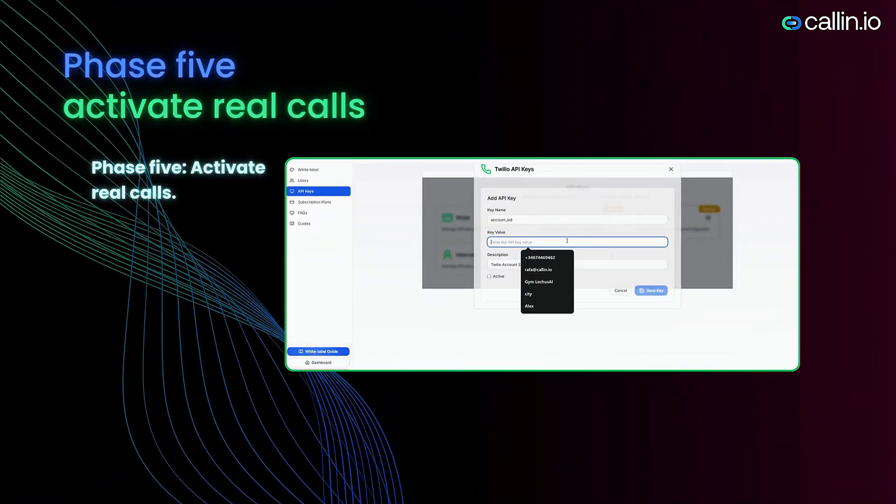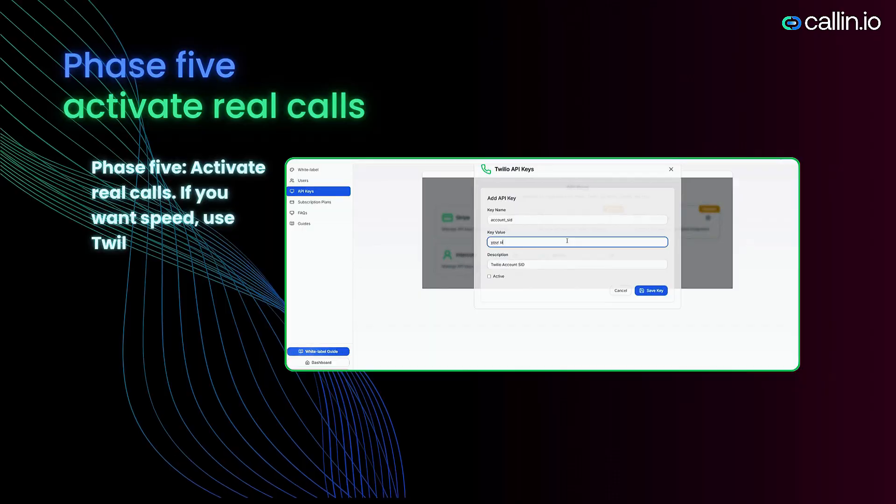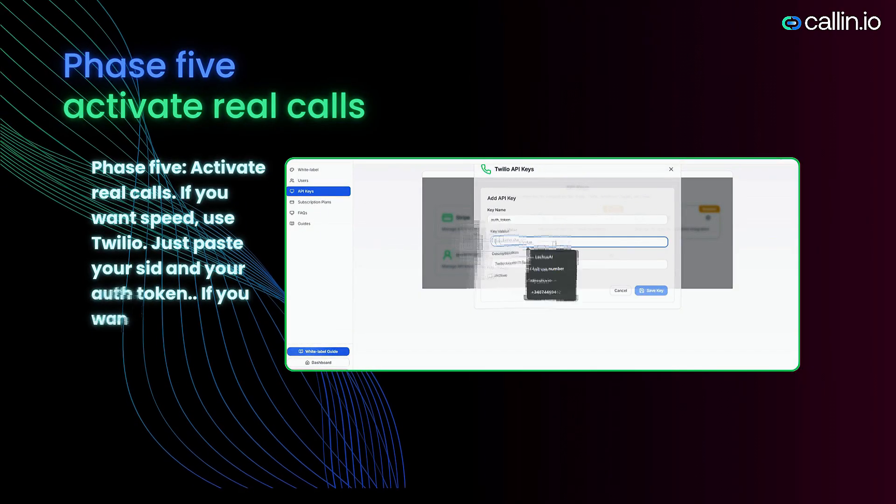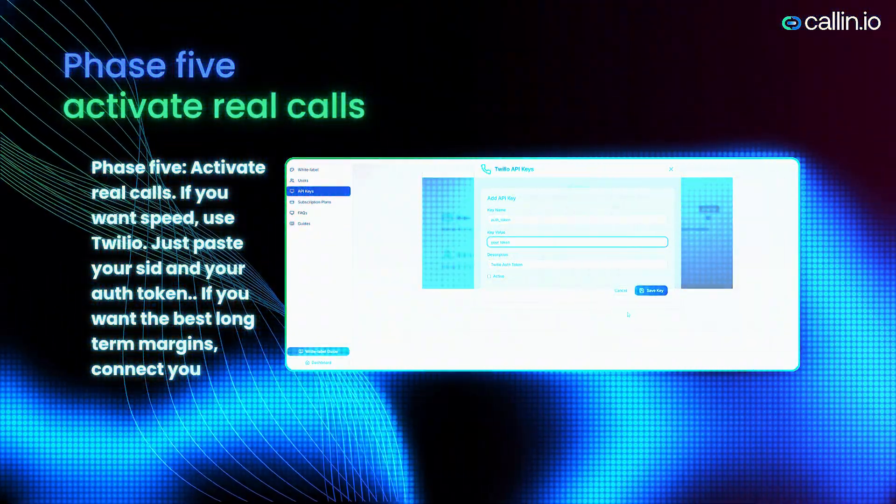Phase five: Activate real calls. If you want speed, use Twilio — just paste your SID and your auth token. If you want the best long-term margins, connect your own SIP trunk.